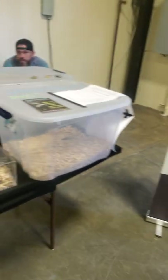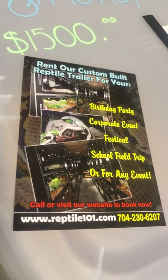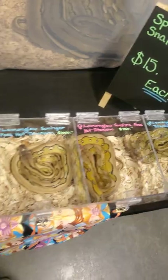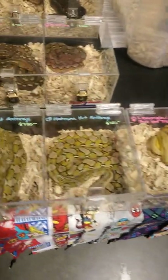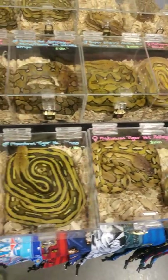Do you have a business card so they can get a hold of you for any of these retics? Check out that website or phone number — give her a call for anything you see here on the table that's available now. It might not be available at the end of the weekend, but she's got some pretty awesome stuff. Make sure you check her out online.